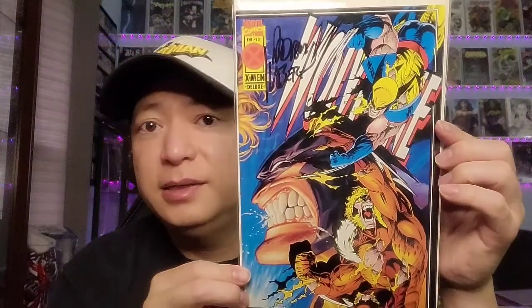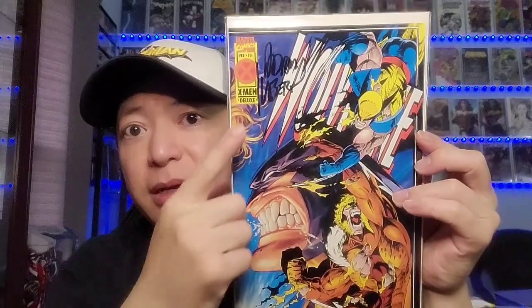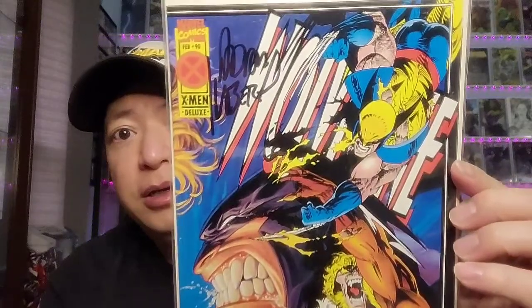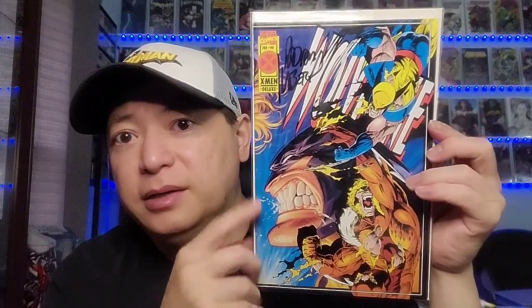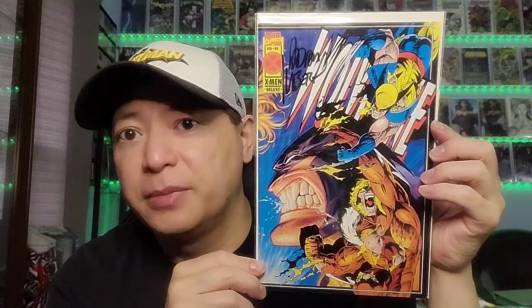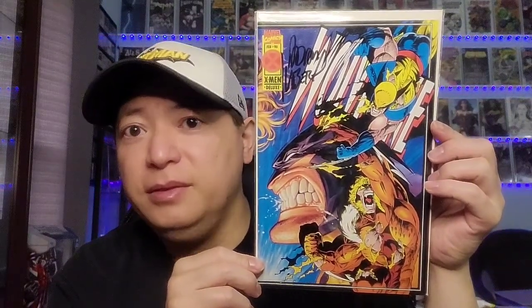Next is Wolverine issue 90, by Adam Kubert and the Hildebrandt brothers, signed by Adam Kubert. It depicts Wolverine fighting against Sabertooth — kind of like mortal enemies. It's a gatefold cover; on this side you see Wolverine against Sabertooth, the other side by the Hildebrandt brothers. That's a great cover — Wolverine 90.